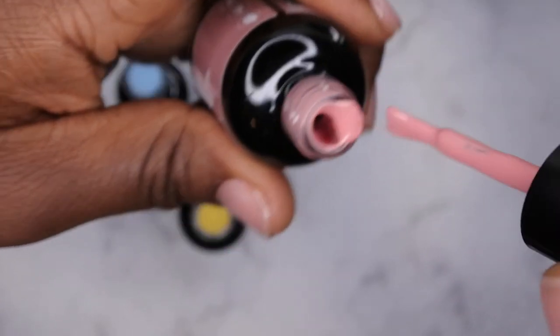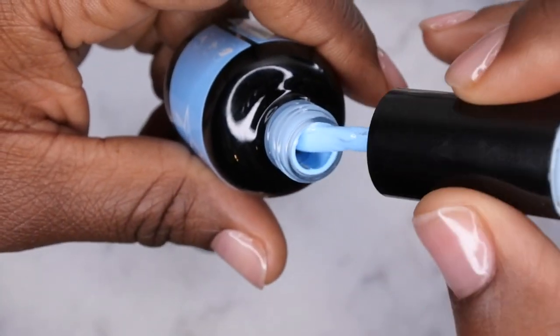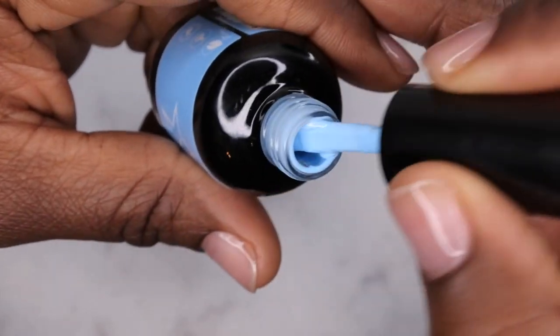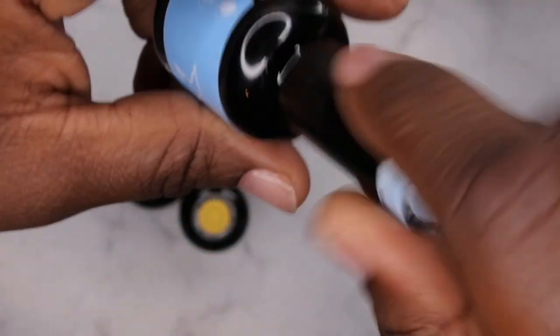The next one is Aqua Blue, and I've actually been looking for a really nice light blue to add to my collection. I feel like this is perfect — look at that, really pretty, really icy. I really like that a lot. I might try to do some icicle nails with this because I did some last year and I'm thinking about recreating the look.